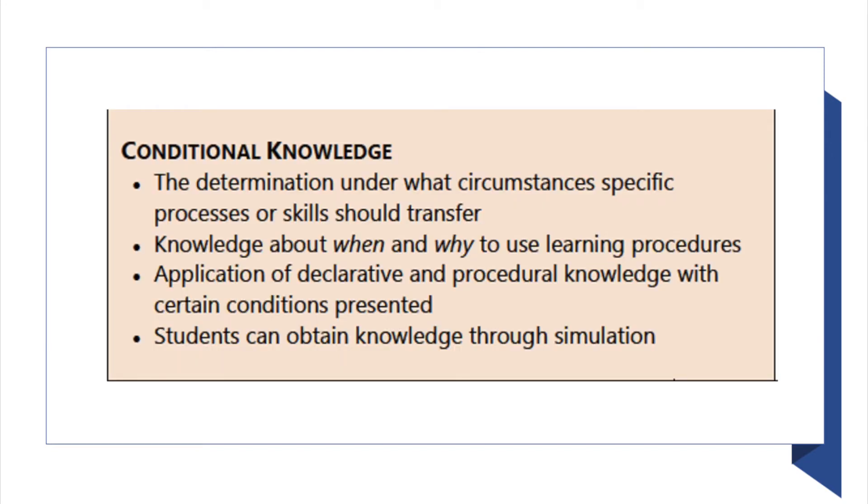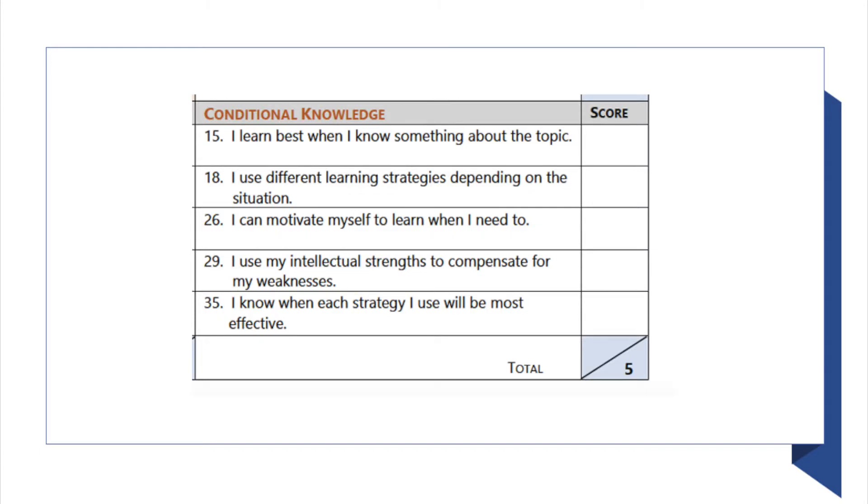Conditional knowledge is determining under what circumstances specific processes or skills should transfer. This connects to applying, but it involves knowing which processes to use and when to use them. For example, in math classes you need to know which formulas to use on which problems — this is conditional knowledge because not all formulas will work with all types of problems. Some examples include: 'I learn best when I know something about the topic,' 'I can motivate myself to learn when I need to,' and 'I know when each strategy I use will be most effective.'